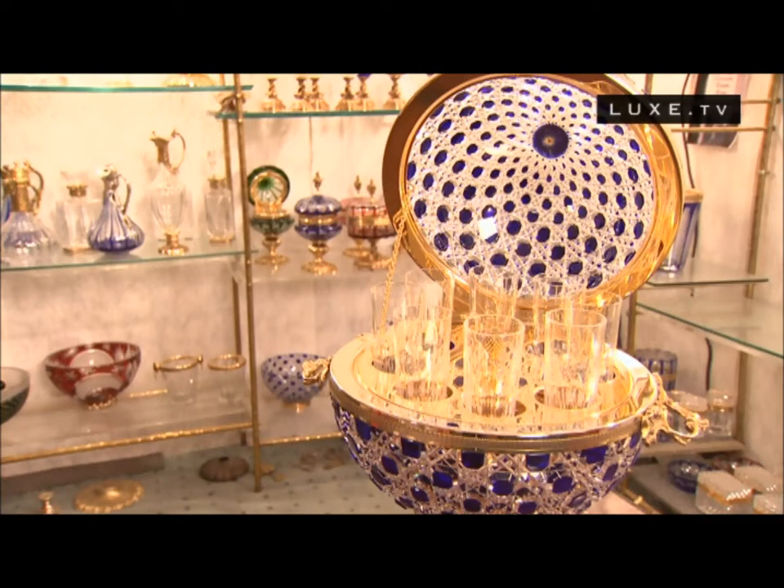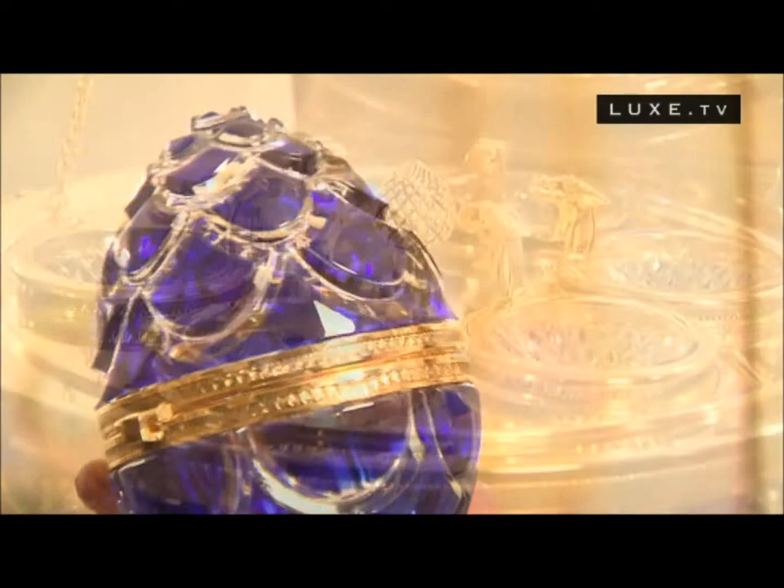Producing fine-cut crystals since 1952, Crystal Benito is proud bearer of the prestigious French title Living Heritage Company. We talk to Frank Benito from his atelier near Paris and shed some light on Benito's exquisite cut crystal.